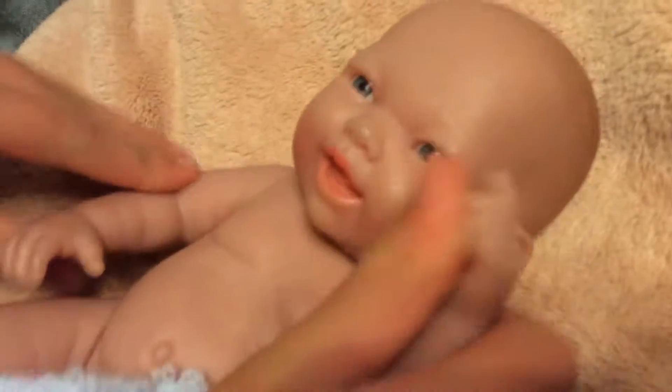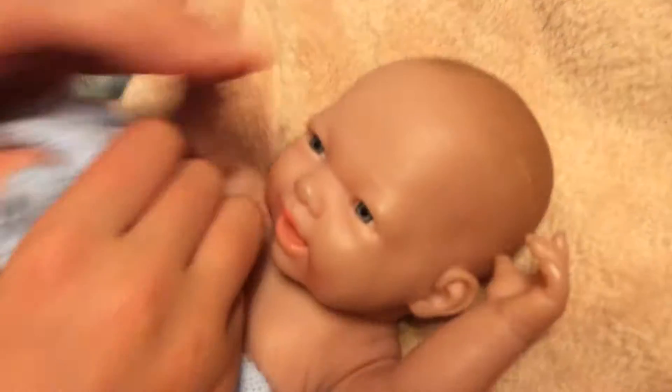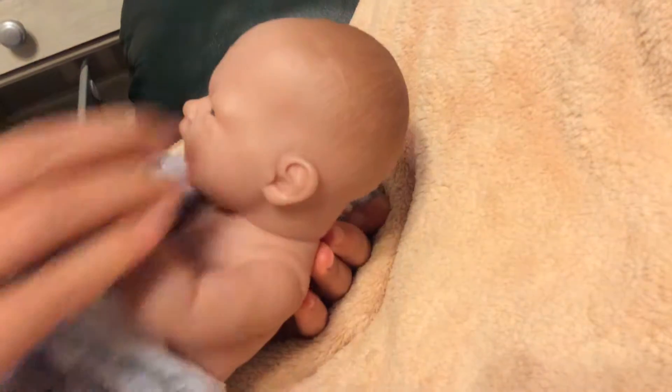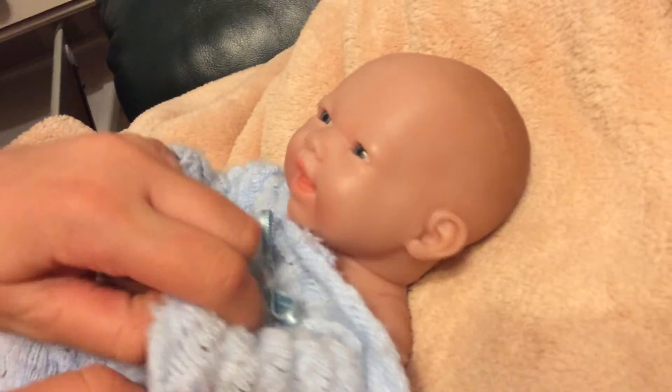He's got blue eyes and brown hair — more like a camel color. And I think his lips are a peachy color, like a light pinkish-peach. So this is basically what a reborn baby looks like — this is the boy version. I love him. And this is basically who Colton is.